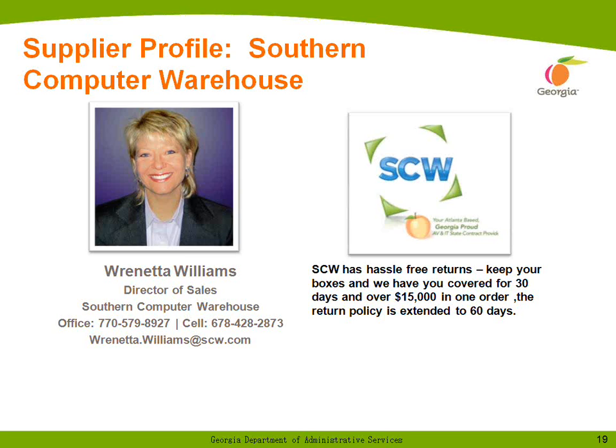Email works great, but if you call, you want to talk with a person. We have a committed four-hour response time to quote requests — if you send us a quote over coffee in the morning, we'll have it back to you by lunch. SCW has hassle-free returns: keep your boxes and we'll have you covered for 30 days. Contact us by phone or email to request an RMA. If it's defective or the wrong thing was shipped, we'll cover the shipping cost. If you just changed your mind, the shipping cost is yours.